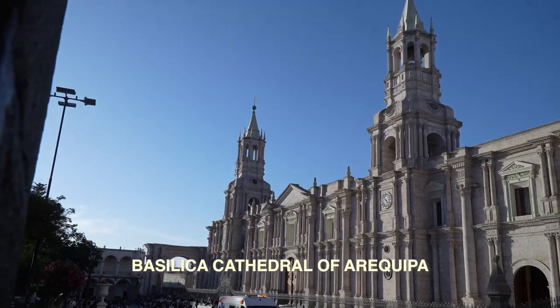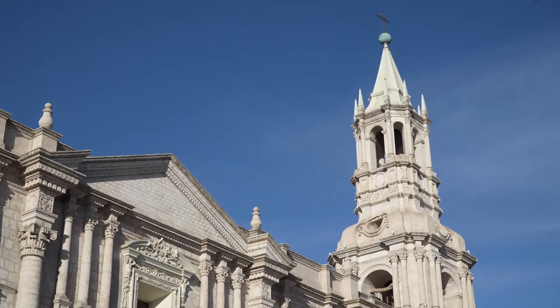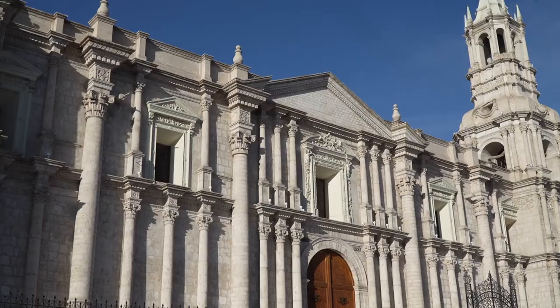The architecture of this city is truly just incredible. Right now we're standing in front of the Basilica Cathedral of Arequipa and it is just absolutely stunning. I'm just imagining all the time, money, design, and thought that had to go into building this, and it is truly incredible how they did it.